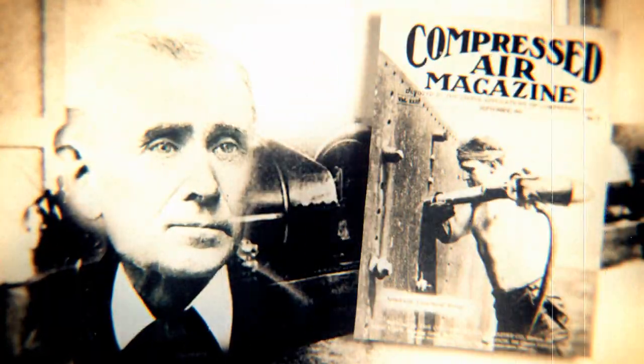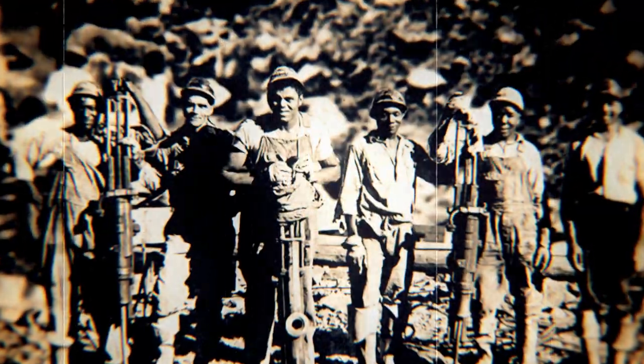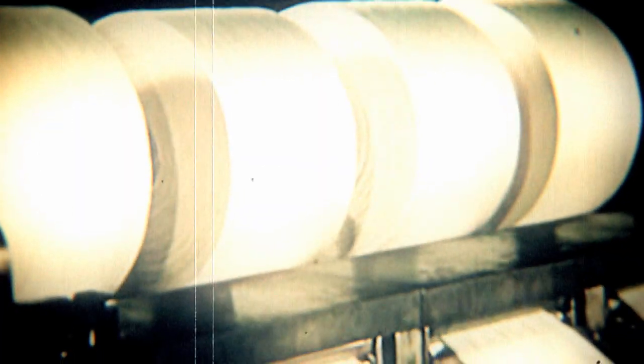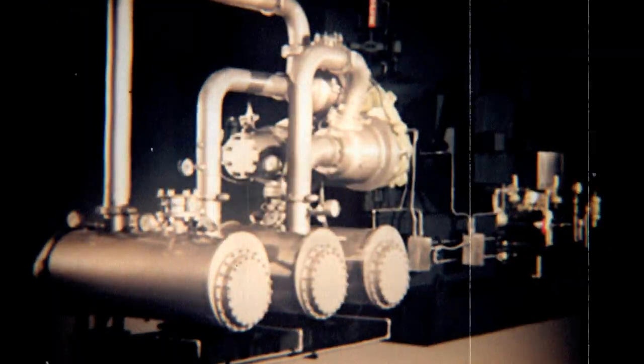Mankind, industry and technology have moved forward again thanks to the compressed air innovations from Ingersoll Rand. Delivering the power of tomorrow today, Ingersoll Rand continues to inspire progress by advancing man's capacity to shape the world. From oil and gas exploration to building the world's most astonishing bridges to productive new methods in textiles, the food industry, pharmaceuticals and more, the world marches forward on the shoulders of Ingersoll Rand.